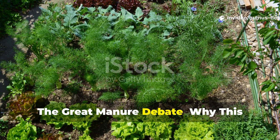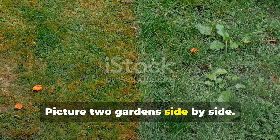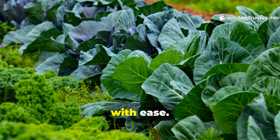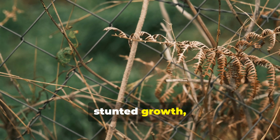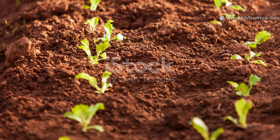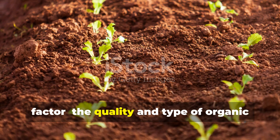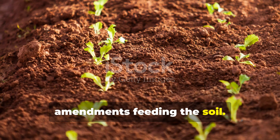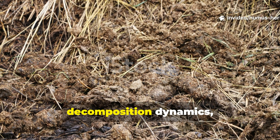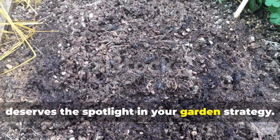The Great Manure Debate — why this battle matters to your garden. Picture two gardens side by side. One explodes with deep green foliage, produces abundant harvests, and seems to shrug off pests and diseases with ease. The other struggles along with pale leaves, stunted growth, and soil that looks more like lifeless dust than living earth. The difference between these two gardens often comes down to one critical factor: the quality and type of organic amendments feeding the soil. Today we're putting livestock manure and chicken manure head-to-head in a comprehensive analysis of their humus-building powers, decomposition dynamics, and practical applications. By the end of this guide, you'll know exactly which amendment deserves the spotlight in your garden strategy.